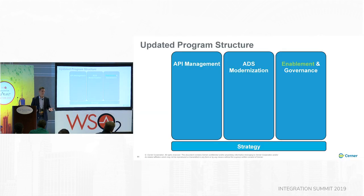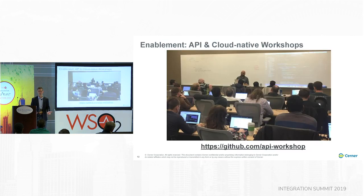So we updated the program structure. We specifically carved off and added enablement into its own section and moved strategy into its own pillar. We took it pretty seriously — we decided we needed to do actual enablement. Nuan made three trips out to Kansas City at various campuses, and we trained over 90% of U.S. development in my organization by putting together API and cloud-native workshops.